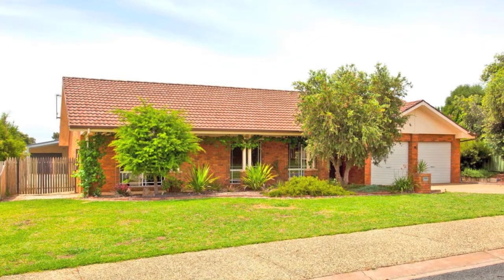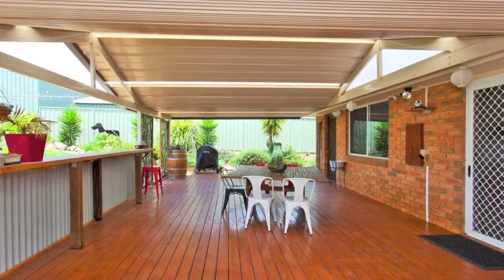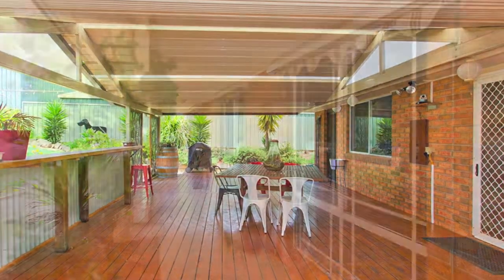Ideally located in a quiet court in beautiful Barranduda is this unique family home where all you have to do is move in and enjoy all it has to offer.